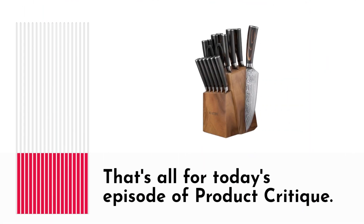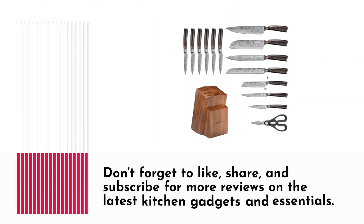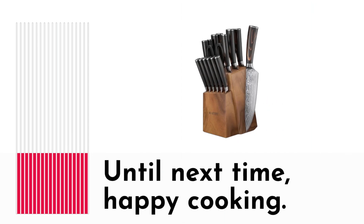That's all for today's episode of Product Critique. Thanks for watching, and happy cooking! Don't forget to like, share, and subscribe for more reviews on the latest kitchen gadgets and essentials. Until next time, happy cooking — have a great day!